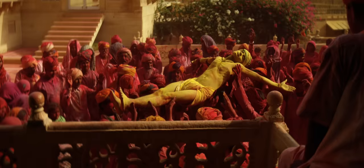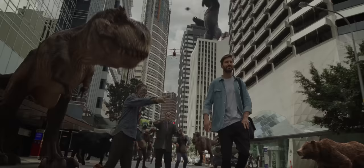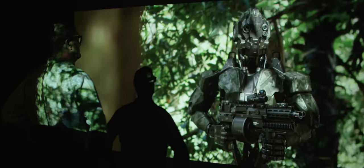My name's Mark Toya. I'm a director and cinematographer. I'm very fortunate to be able to direct and shoot high-budget TV commercials and dabble in feature films.